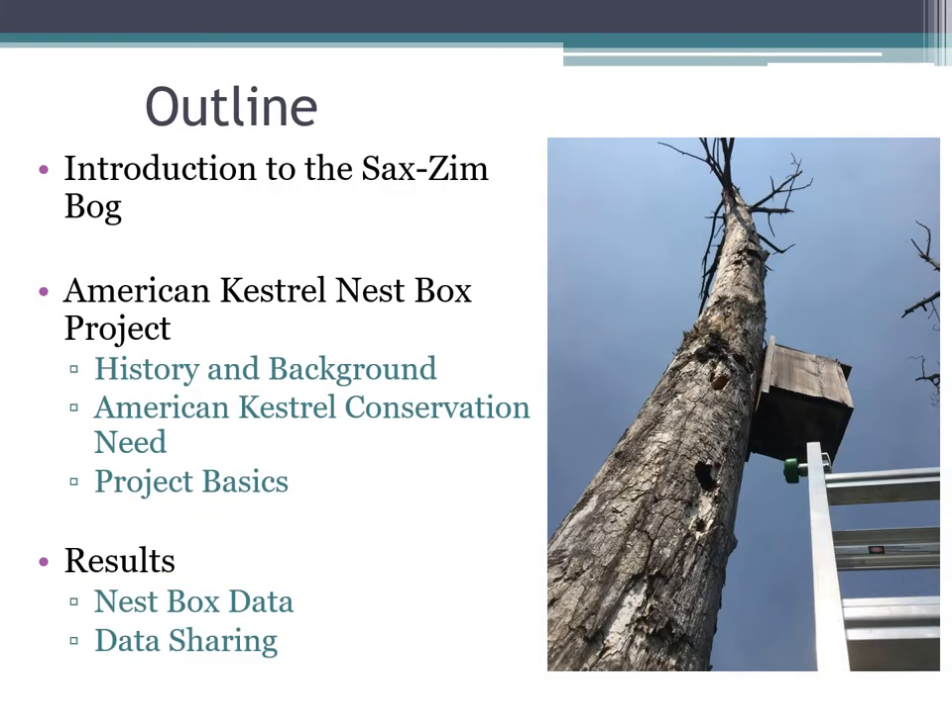Today we're going to cover a little bit about the Sax-Zim Bog for those of you who might not be familiar with this place, but most of the talk is going to be focused on our American Kestrel Nest Box project. We're going to talk about the history and background, kestrel conservation needs, the basics of our project in case you're interested in trying something at your location, and we'll share some results we've been collecting so far.